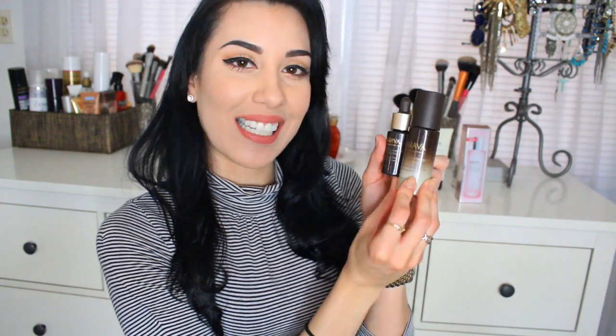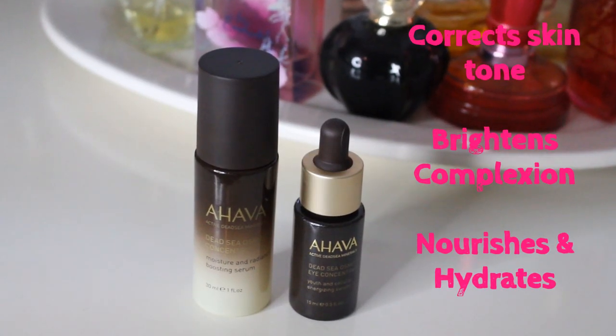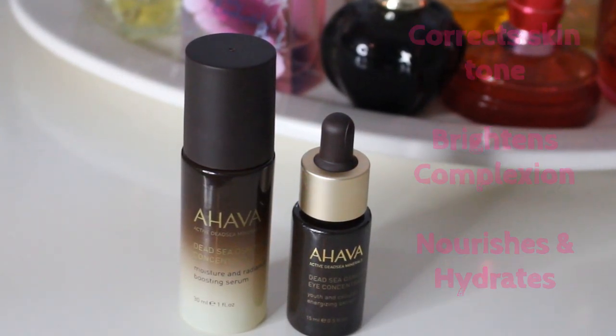The last two products that I decided to pick up are right here. This is the Dead Sea Osmotor Concentrate, which is a moisture and radiant boosting serum. And then once I picked this one up, I also needed the one for underneath my eyes, because that is definitely one of my problem areas when it comes to dryness. So I picked up the Youth and Cellular Energizing Serum — it says they recharge, rehydrate, and illuminate, powered by a triple concentration of Ahava's proprietary Osmotor. Apply generously before moisturizer AM and PM.